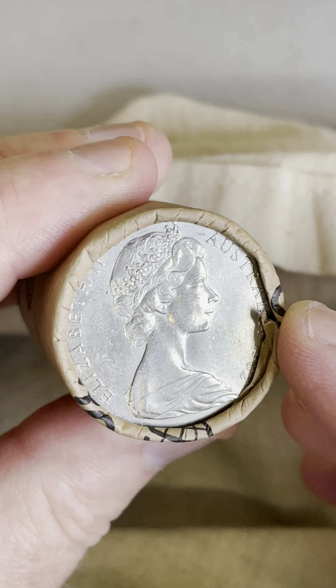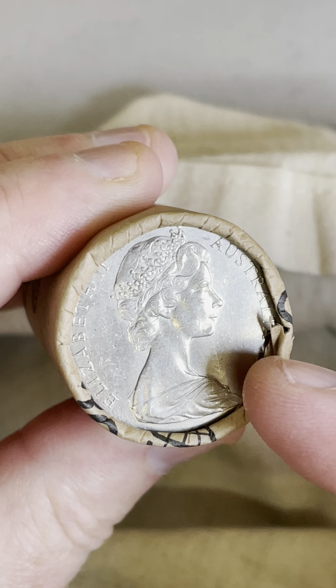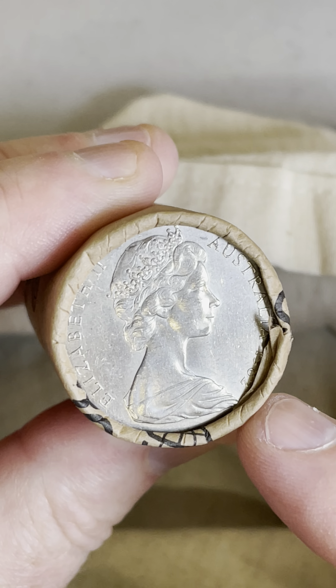$6,000 for a 50-cent coin. If you can find a 50-cent coin that's got the Queen's head on both sides of the coin from 1977, one of those sold for $6,000.